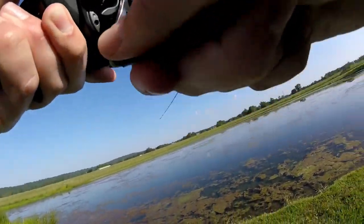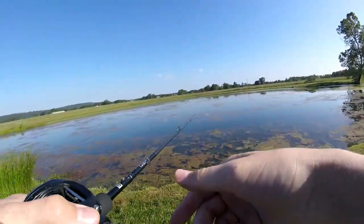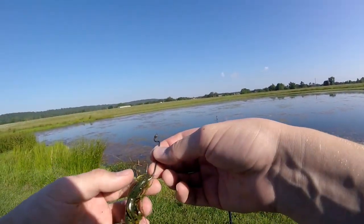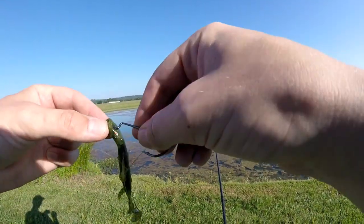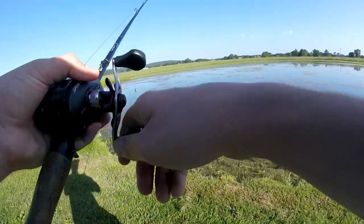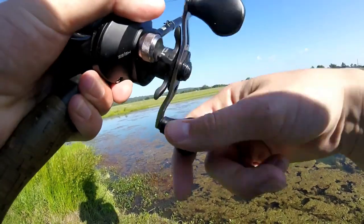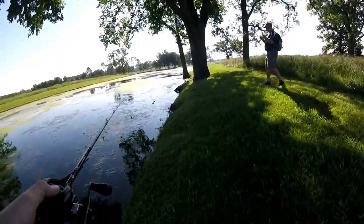Oh, we got one — we got another one! Oh no... that was a four-pounder, that was a good one. That really stinks. I don't know how he came off. I knew there was going to be one back there — just had to pick it up. I was hopping it and couldn't pop it anymore. That really stinks.